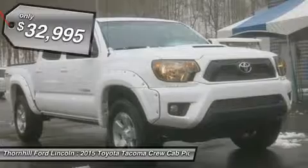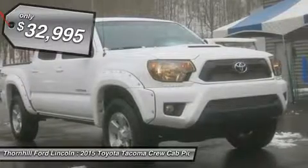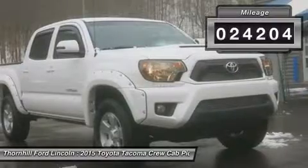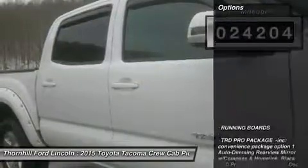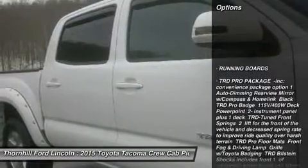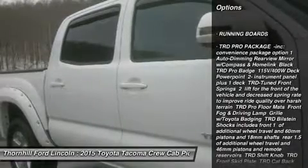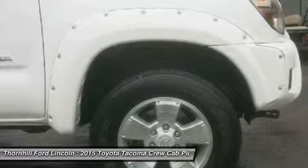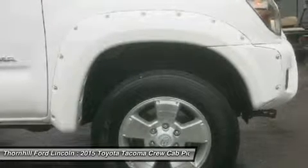Carfax One Owner Vehicle. TRD Pro Package incorporated, Convenience Package Option 1, Auto Dimming Rear View Mirror with Compass and Homelink, Black TRD Pro Badge, 115V/400W Deck Power Point, 2 Instrument Panel plus 1 Deck, TRD Tune Front Springs with 2-inch lift for the front of the vehicle to decrease spin rate and improve ride quality over hard terrain. TRD Pro Floor Mats.